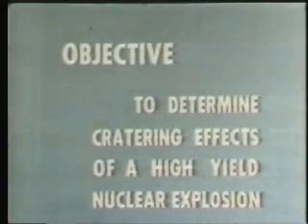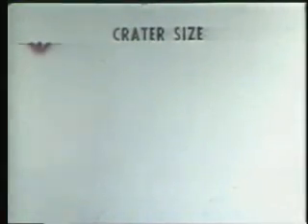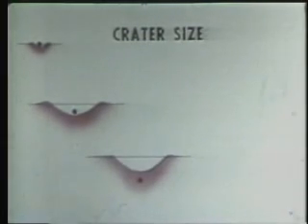The basic objective of Sedan was to determine the cratering effects of a deeply buried high yield nuclear explosion. Previous experience with one kiloton and smaller explosives has shown that as a nuclear explosion is buried deeper and deeper, crater size steadily increases until a depth of burst is reached for which crater dimensions are maximum.